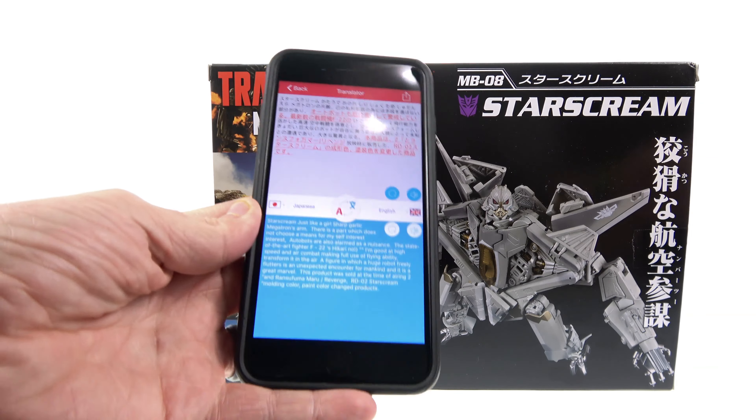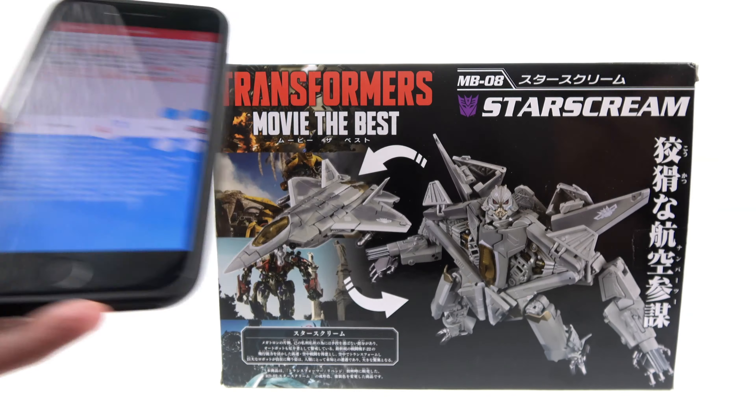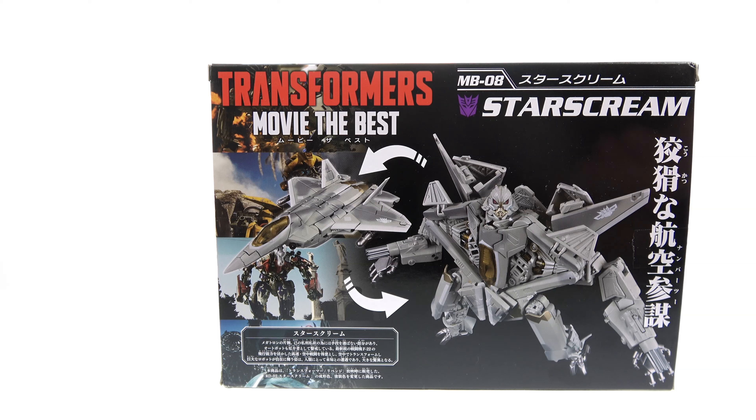There's a little read-up on the back which says that Starscream is basically just like a girl — I don't know if that's exactly what it translates to, but that actually kind of sounds sexist, because what's wrong with being a girl? Absolutely nothing. It goes on to talk about how he has his own interests in mind most of the time, that he is a fairly big nuisance to the Autobots, and that he has a very state-of-the-art jet mode being the F-22 Raptor. He's actually really good at air combat, making use of the ability to fly even while transforming.